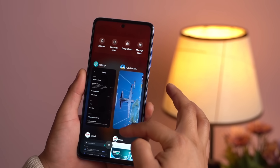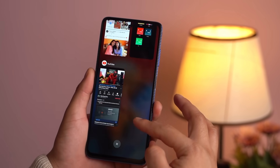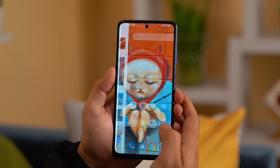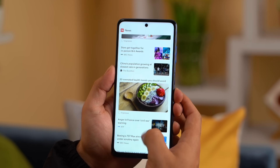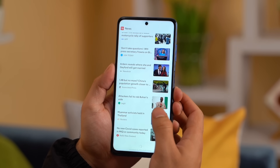Despite featuring a 120Hz refresh rate screen, we could still notice micro lags every now and then, especially when scrolling through the UI rather fast. This happened on the Poco X3 NFC too, and we assumed it was because of the relatively underpowered Snapdragon 732G chipset, but this déjà vu makes us shift the blame towards the screen itself or software optimization instead. It's probably the former though.